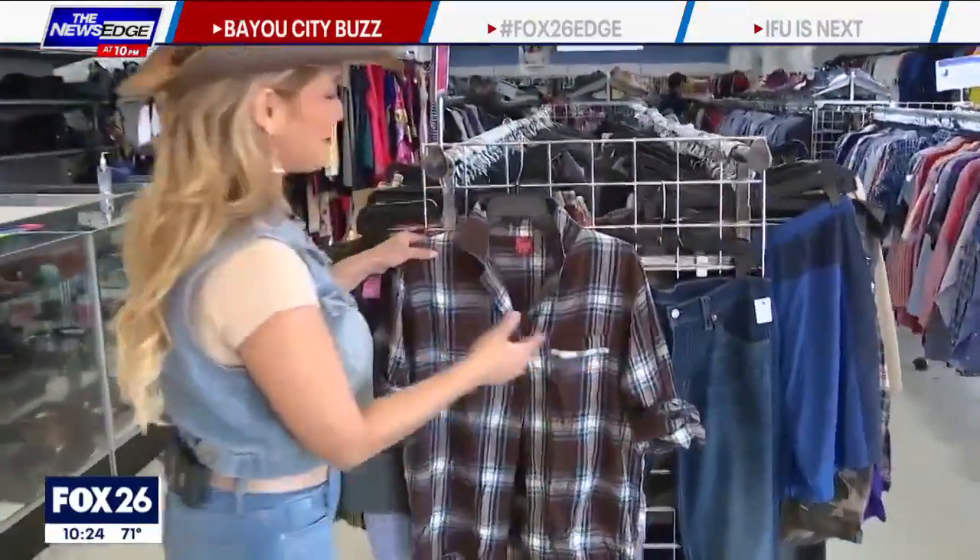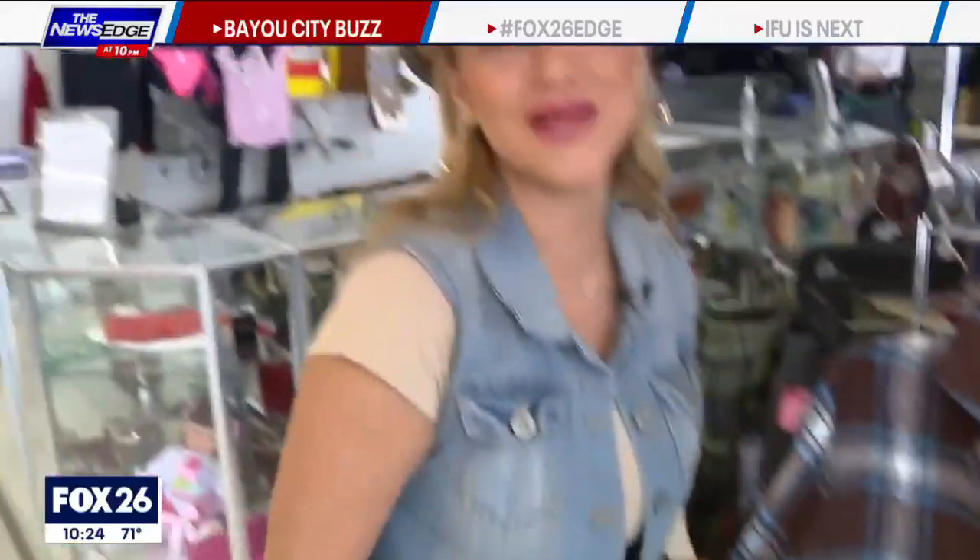This is a kid's hat. Fellas, it's your turn — check it out. Same thing: a flannel, some jeans, and you are ready to howdy.